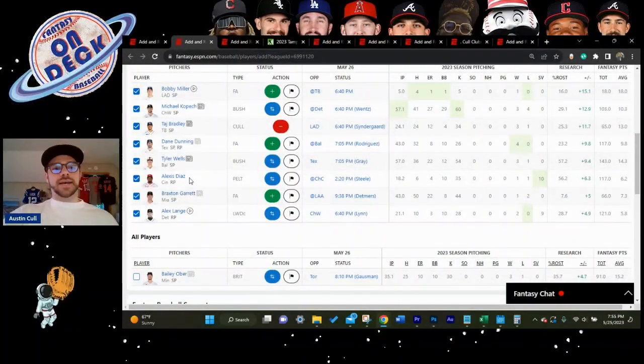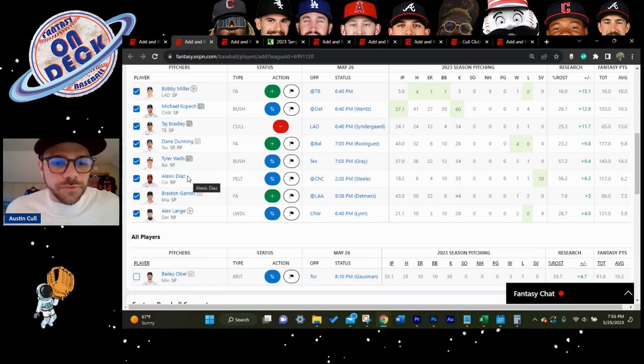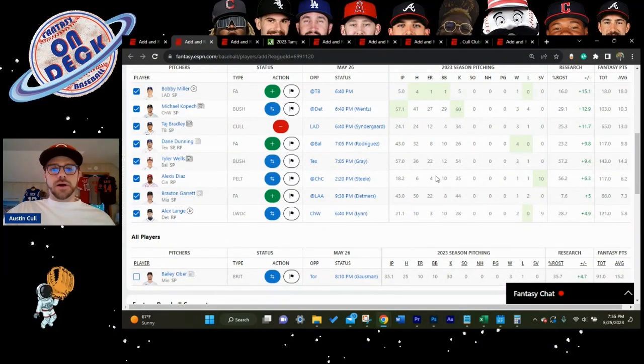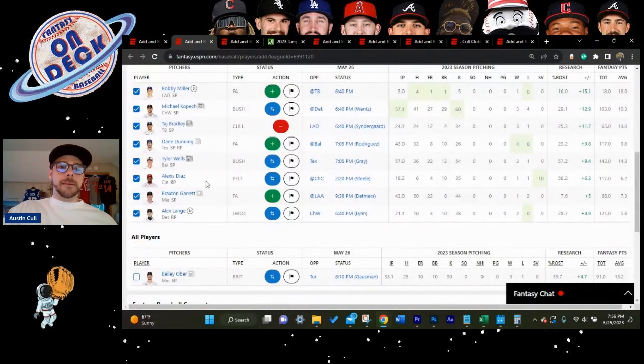Alexis Diaz of the Reds has been super reliable — 18 innings pitched, 35 strikeouts, a 1.93 ERA, and 9 saves. The Reds aren't winning many games, but when they do win close games, Diaz is on the mound in the ninth. His K/9 is excellent and he's ranked #6 overall among closers. For a team rebuilding toward 2025, if the Reds win, Diaz is your guy.